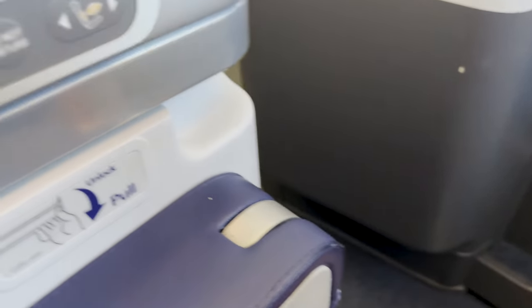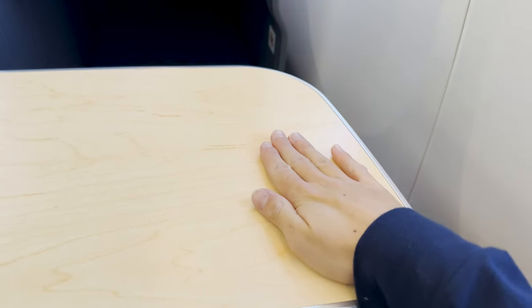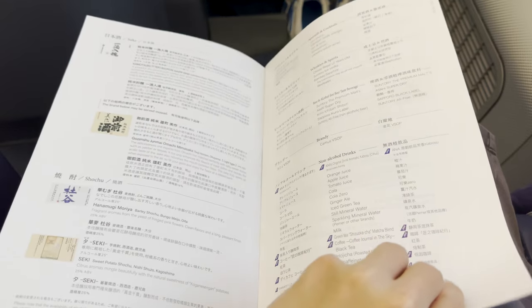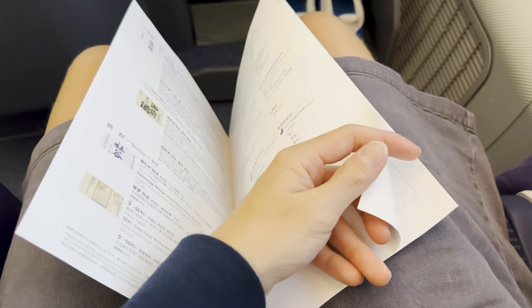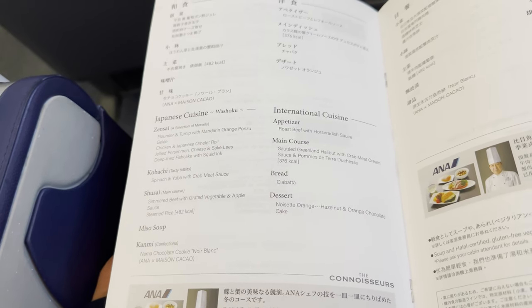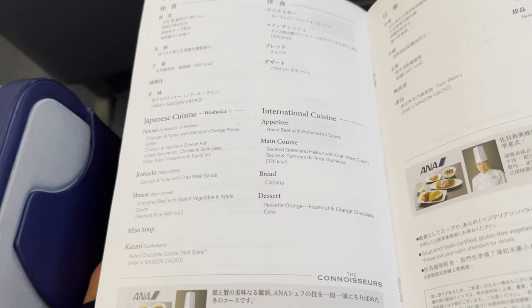Let's see if we can figure out how to get this tray table out. There we go — it's pretty sturdy. Look at me being a wannabe influencer filming the menu. Now, with such a great selection of cultural and unique cuisine, what shall we pick today? Something not on the menu, of course — sorry guys, I'm vegetarian.